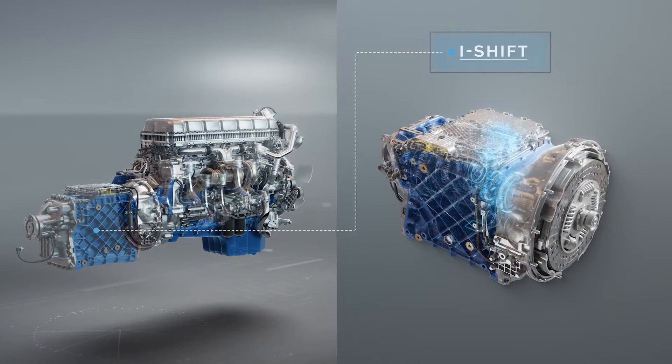In combination with the updated I-Shift gearbox, it also offers improved drivability.